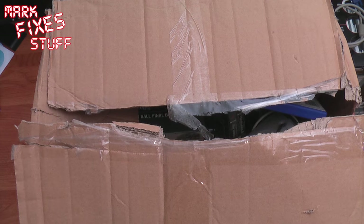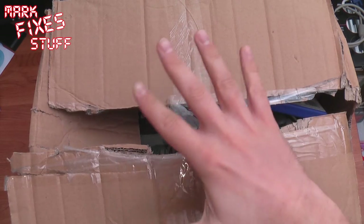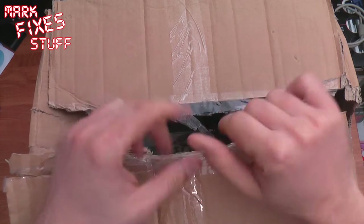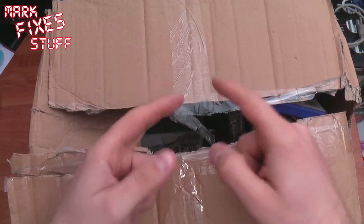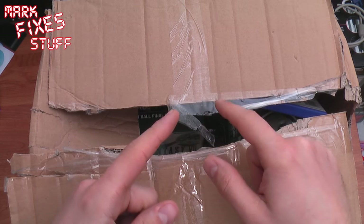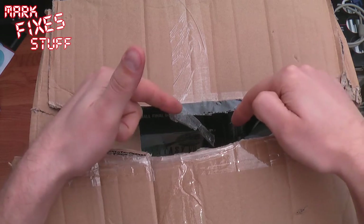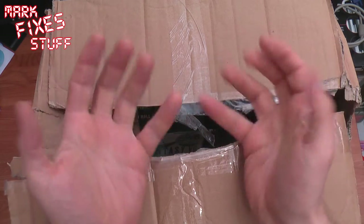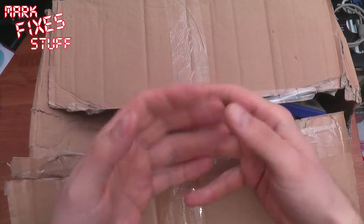Hello and welcome to a very quick surprise pickup edition of Mark Fixes Stuff. This is a freegle pickup — I emailed someone who said they had a bunch of computer game related stuff and they wanted it gone. If I picked it up tonight I could have it, and there were 30 other people waiting for it. They mentioned Nintendo and PlayStation, and I don't know what's in here yet. I genuinely haven't looked. I thought you could experience the journey with me.